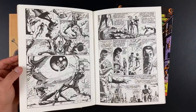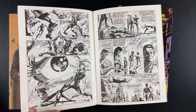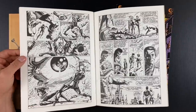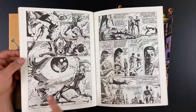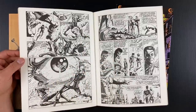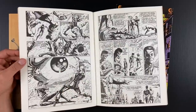That's worth noting — Phil Seuling is the gatekeeper at this time. He had the monopoly on the direct market for several years. He invented the direct market. Look how great this page is — this book is kind of full of these pages where it's the giant eye, it's the Overseer's one good eye, and the reflection is Saber pointing the gun at him. Incredible.